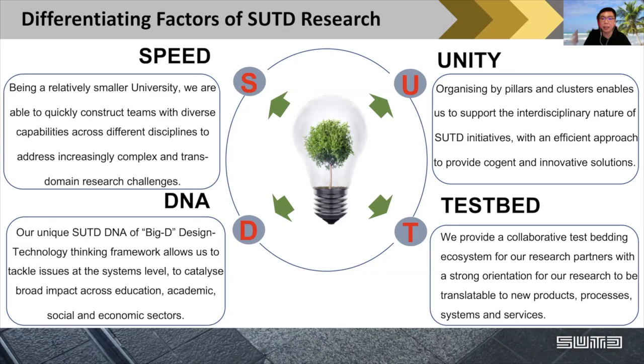Of course, the last letter, 'D', which we are proud of, stands for design — it's within our DNA. SUTD's DNA of Big D allows us to tackle issues at the system level, so that we can create a broad impact across education, social, and economic sectors.